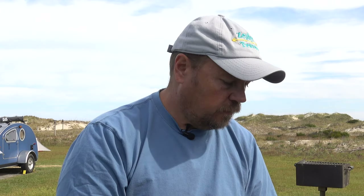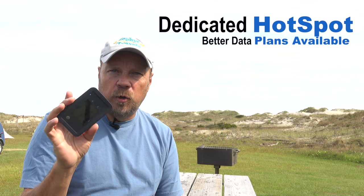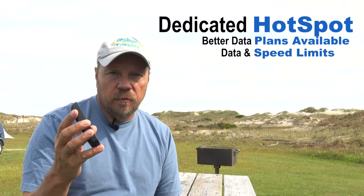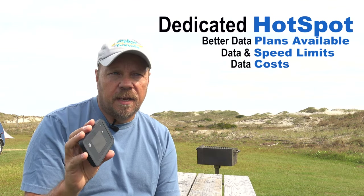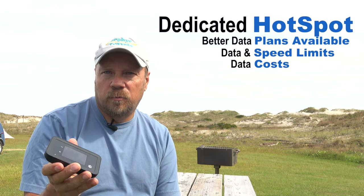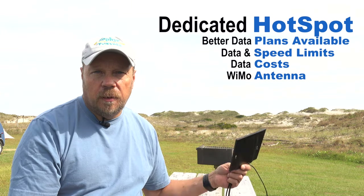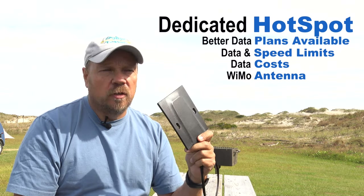If you want to move up from using your cell phone as a hotspot, the next thing to get would be a dedicated hotspot. This happens to be an AT&T hotspot, but all the different carriers offer them. You can do pay-by-use or get into a regular monthly plan. The downside is some plans are limited in data or the data plans can be very expensive — an unlimited plan from AT&T could be hundreds of dollars a month. However, we found an unlimited plan through a third party called NetBuddy that gives us AT&T service for about $65 a month. To get better reception, you can get a Wemo-type antenna that mounts on the windows of your RV.